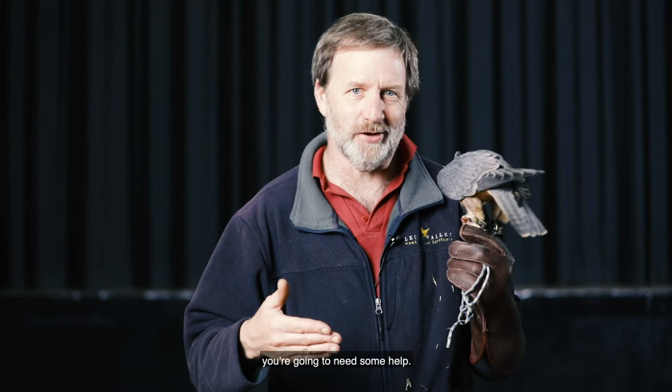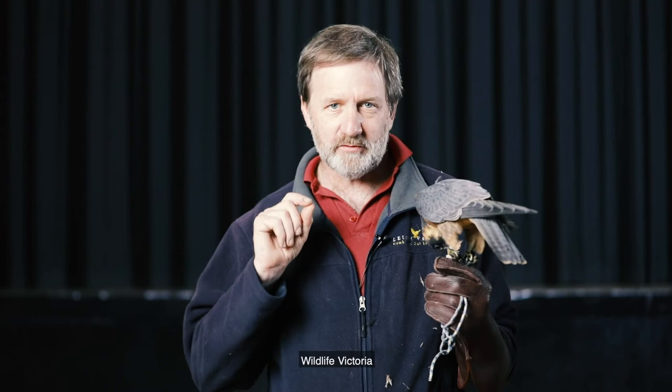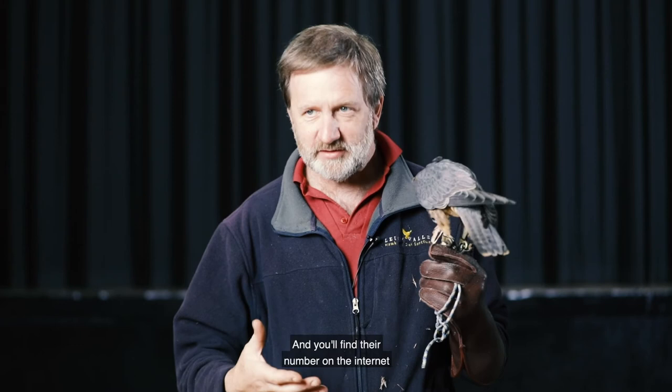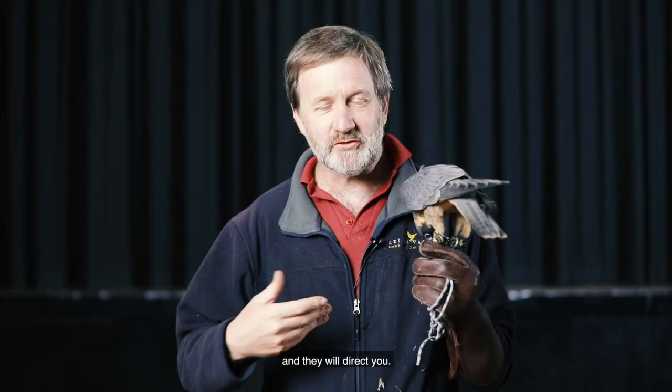Having contained the bird in a box, you can do a couple of things. Wildlife Victoria is a very useful organisation to call and you'll find their number on the internet. From memory it is 8400 7300 — I'm 99% sure that's correct. Wildlife Victoria 8400 7300, and they will direct you or get a volunteer to come and collect the bird. You need a permit to care for an injured native animal or bird if you do happen to find one.